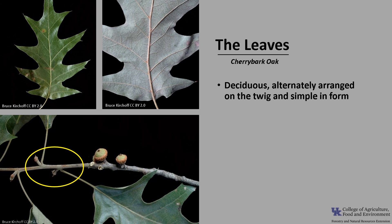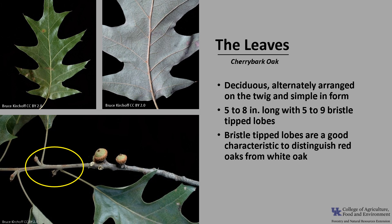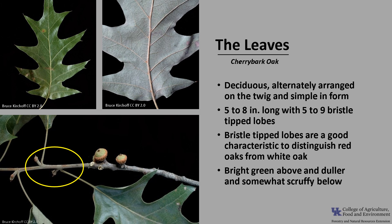The leaves are deciduous and alternately arranged on the twig, and the leaf form is simple, as you can see in the photo. They are 5 to 8 inches long with 5 to 9 bristle-tipped lobes, and the sinuses between the lobes tend to be shallower than southern red oaks. Their bristle-tipped lobes are a good characteristic to distinguish red oaks from white oaks, which have rounded lobes. The leaves are bright green above and duller and somewhat scruffy below, and fall color ranges from yellow to reddish to brown.